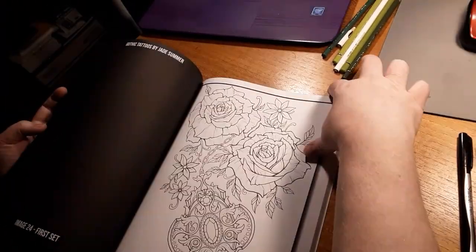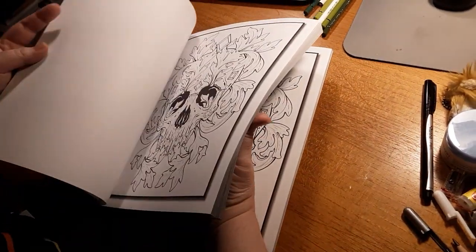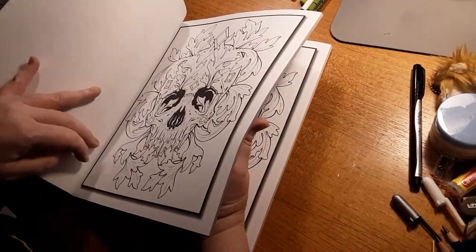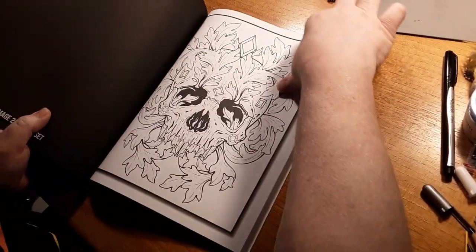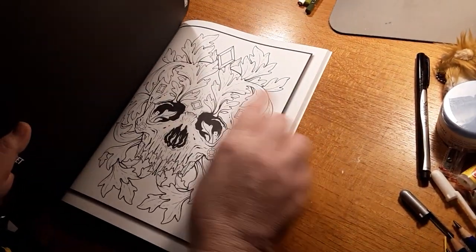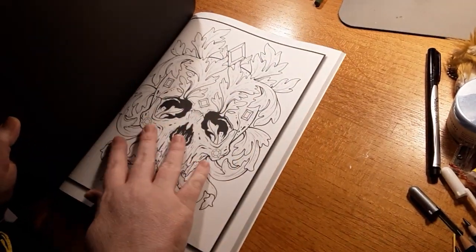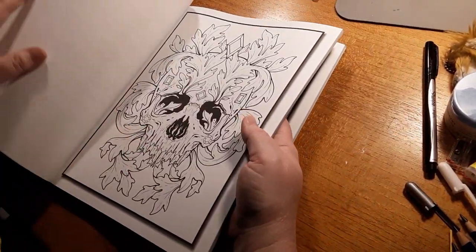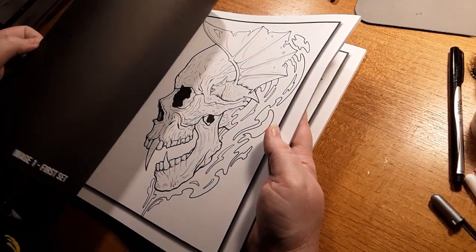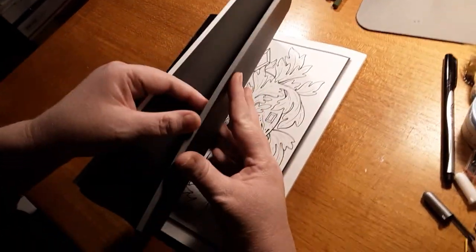Oh, I like that one. Wait a minute — I thought so. This book actually has two images of each design, so there are 25 images with two sets each in the book. It is really nice.